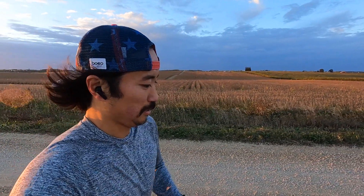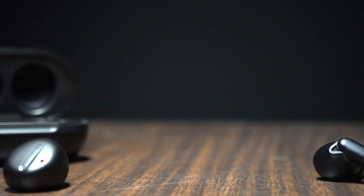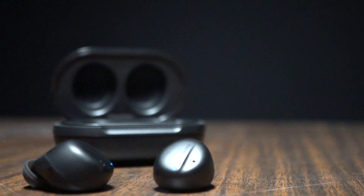Going for a run in the SoundLiberty 94 by TaoTronics and comparing it against the Pamu Quiet. These two earbuds aren't exactly the same price and so aren't exactly in the same class. Both of these companies did reach out to me and sent me these earbuds for the purpose of review, so I didn't have to pay for either of these. But they're not going to get a chance to preview any of my footage or thoughts before I put these two earbuds head to head.